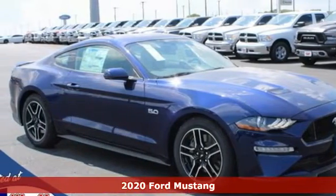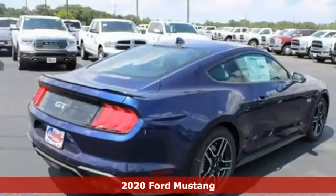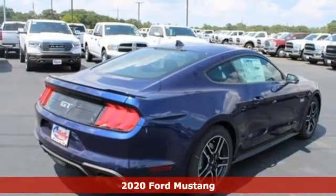It's a new 2020 Ford Mustang. This legendary pony car is a hard-charging, fire-breathing machine.